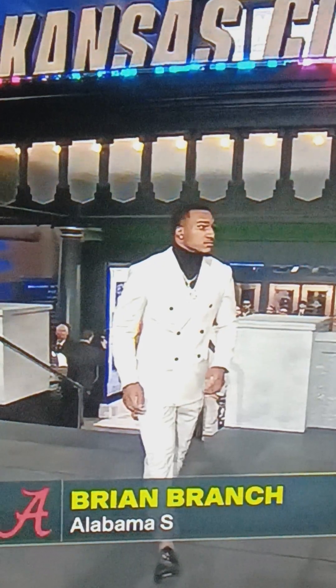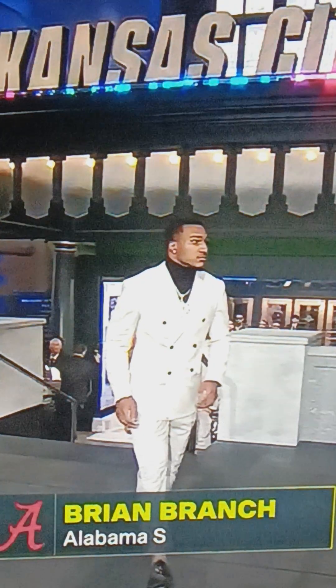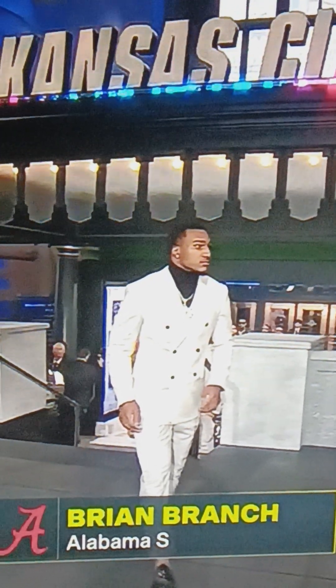Next up you got Brian Branch with the traditional white suit, with the black turtleneck and the chain in the middle. That looks real fly. I'm going to give this a 9.5. I like that look.